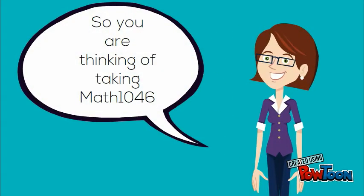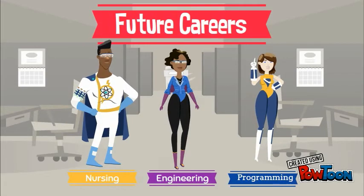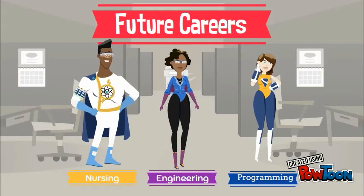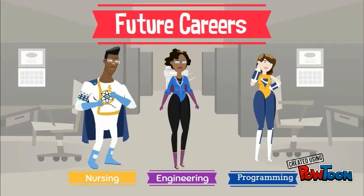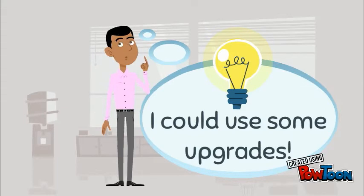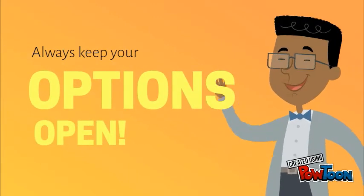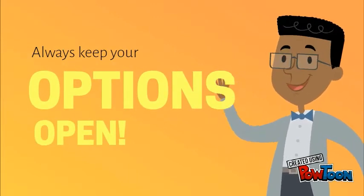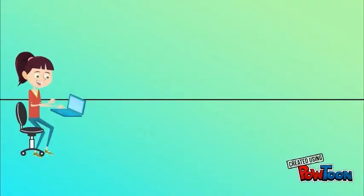So you're thinking of taking online college math 1046 here at the Nova Scotia Community College. There are lots of reasons why you might be interested in this course — perhaps you're pursuing a career in nursing, engineering, programming, or other science fields, and this course is a prerequisite for your program. Maybe you're already in your field and looking to upgrade your math skills, or perhaps you are undecided but wish to keep your options open. Studies in mathematics will definitely open doors and give you more options in terms of career programs.